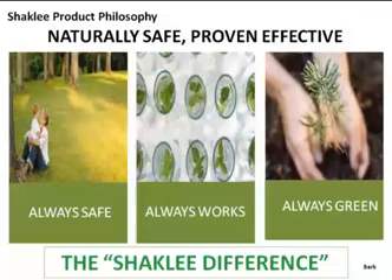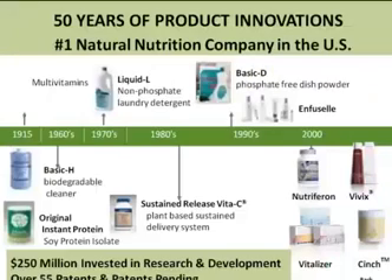And always green — Shaklee has a wonderful reputation for their commitment to the environment. We wanted to review that as we zero in to show you one example of how particular they are in their choice of sweeteners for their products.